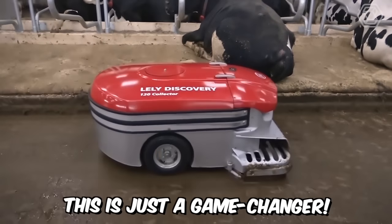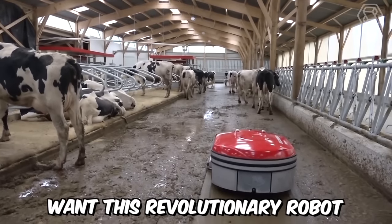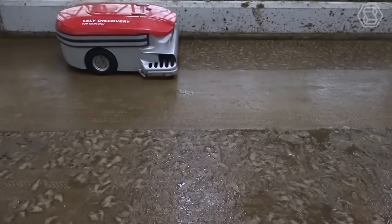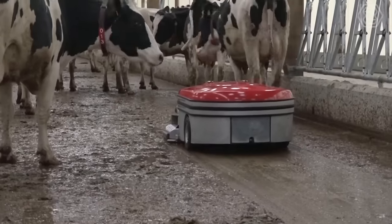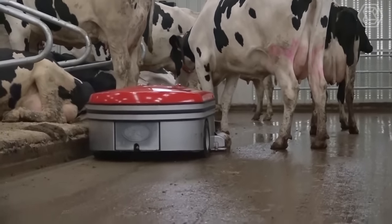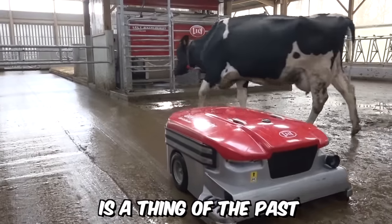This is just a game-changer — you'll definitely want this revolutionary robot if you have cows. Lely Discovery 120 is designed for cleaning manure from the solid floor of the barn. The collector takes an entirely new approach compared to traditional manure scrapers: the robot doesn't push the manure out — it sucks it in. Thanks to this, the accumulation of manure where the animals stand is a thing of the past.